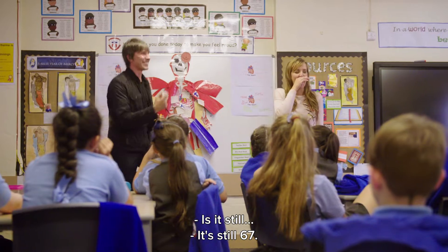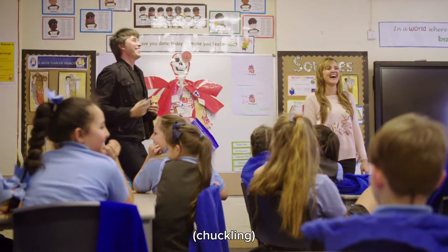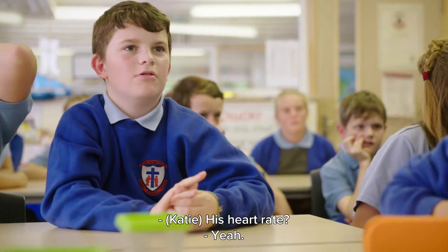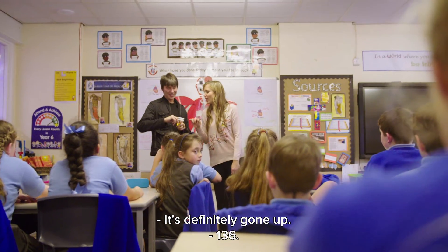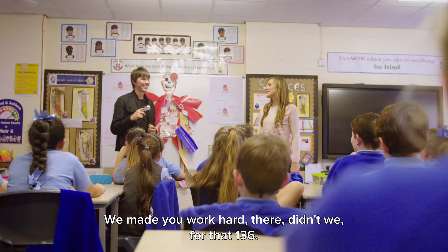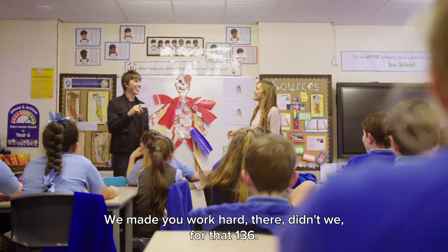And is it still...? It's still 67. What do you think should be happening? His heart rate must be going up. It's definitely gone up — 136. So that works. Made you work hard there, didn't we, for that 136.